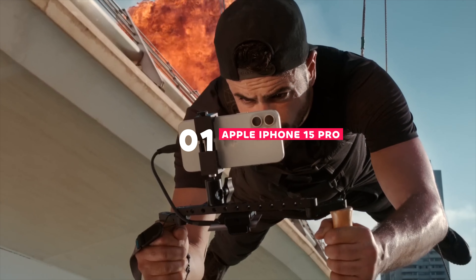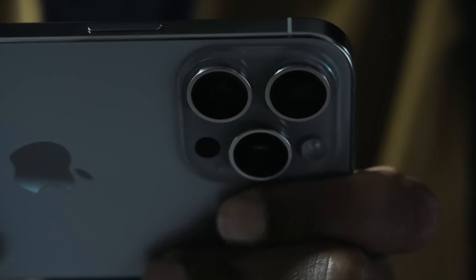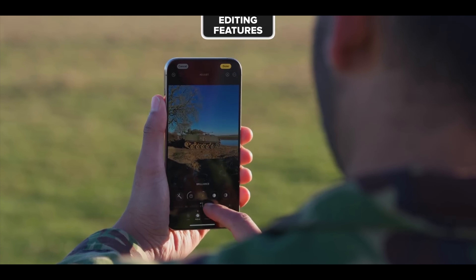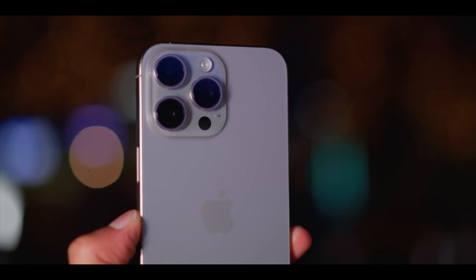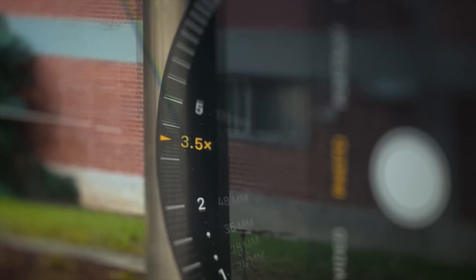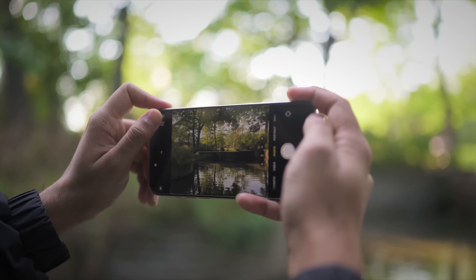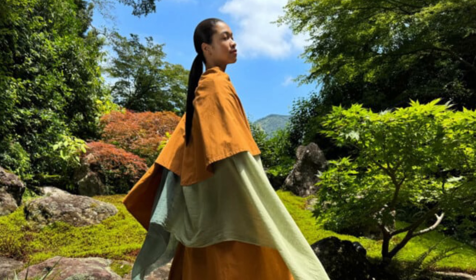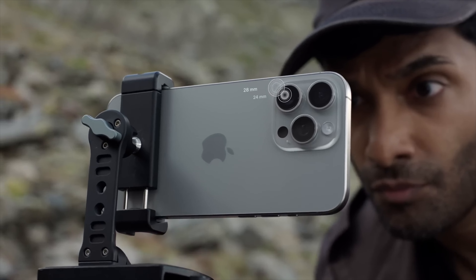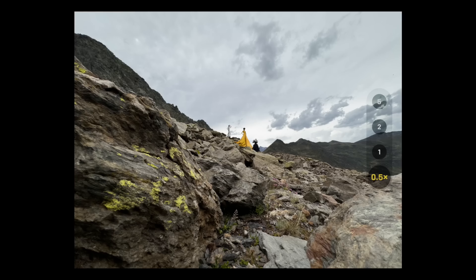Taking the number one spot on our list is the Apple iPhone 15 Pro, the undisputed king of mobile photography according to many tech reviewers. The iPhone 15 Pro features a powerful and versatile triple-lens camera system, boasting a high-resolution 48-megapixel main sensor, an improved ultrawide sensor, and a telephoto lens with enhanced zoom capabilities. Apple's iPhones are known for their industry-leading computational photography, and the iPhone 15 Pro is no exception — features like Deep Fusion and Smart HDR 5 work seamlessly in the background to deliver stunningly detailed and realistic photos in any lighting condition.